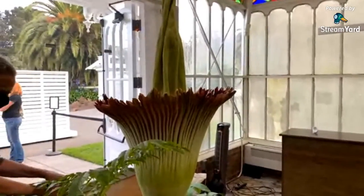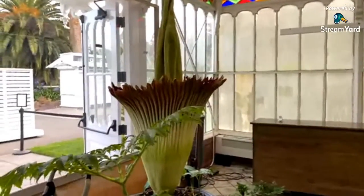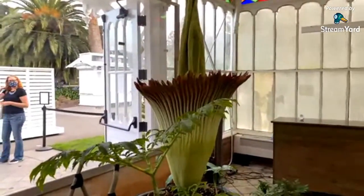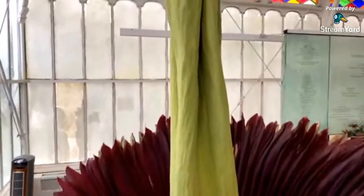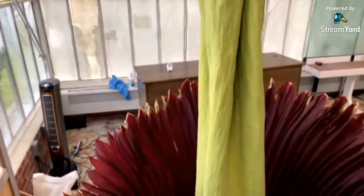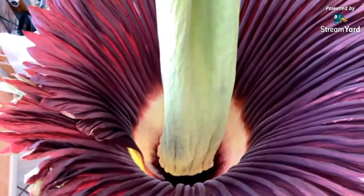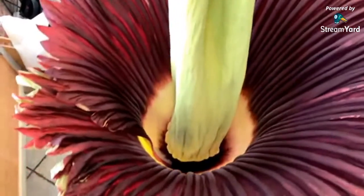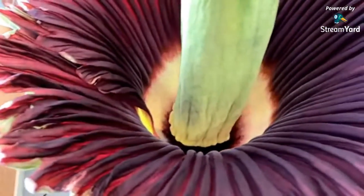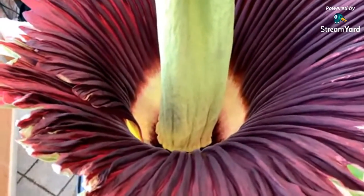Mario is trying to find those flowers at the base. The plan is to attempt to pollinate this plant with the pollen we just received in the mail from our friends at Cal Poly San Luis Obispo — that's the pollen from Musty, the corpse flower bloom from July. They carefully preserved that pollen, shipped it to us, and now Mario is going to create a small incision in the back of the side of the plant to access those flowers below, which shouldn't harm it at all.